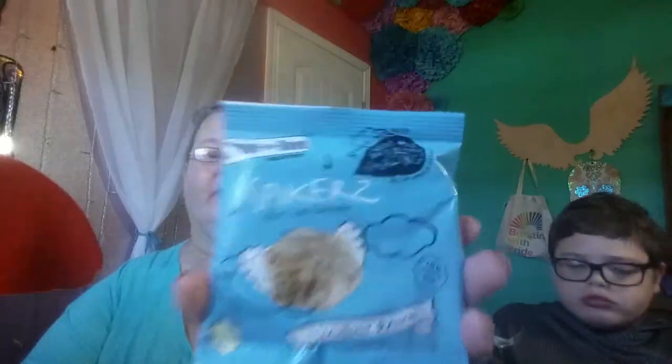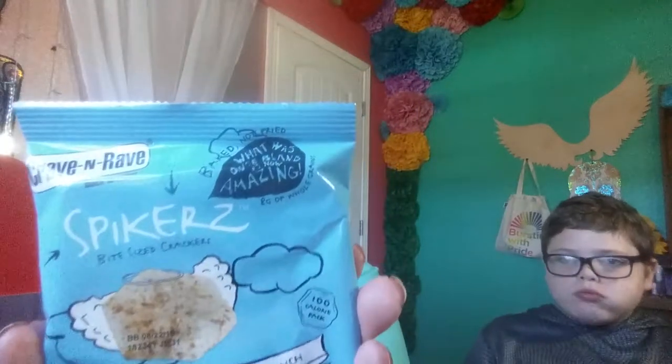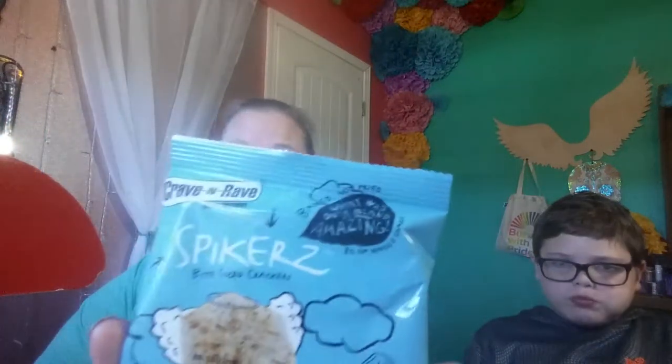It's only 90 calories. Next we have Spiker's Bite Size Crackers and they are Crave and Rave — Heavenly Ranch. It has 16 grams of carbs and 2 grams of fiber. It's got angel wings on the packaging.